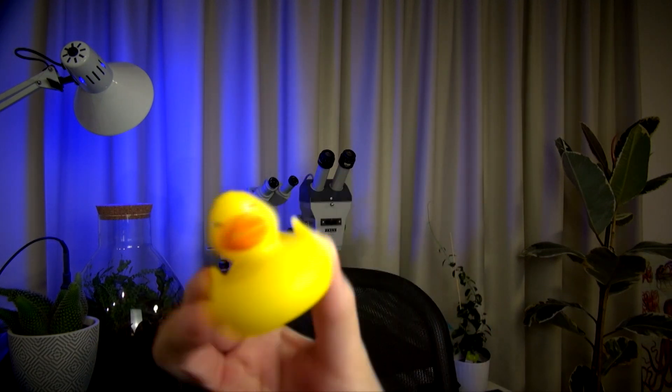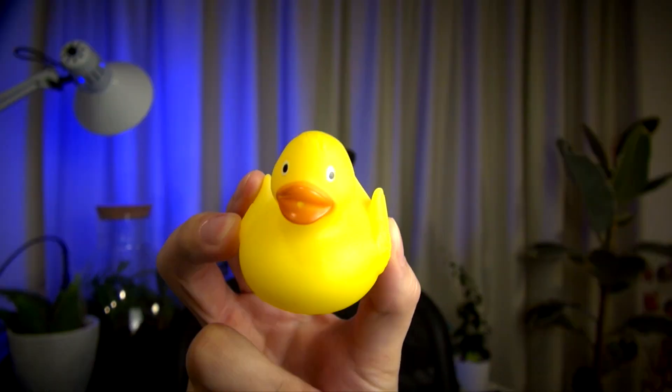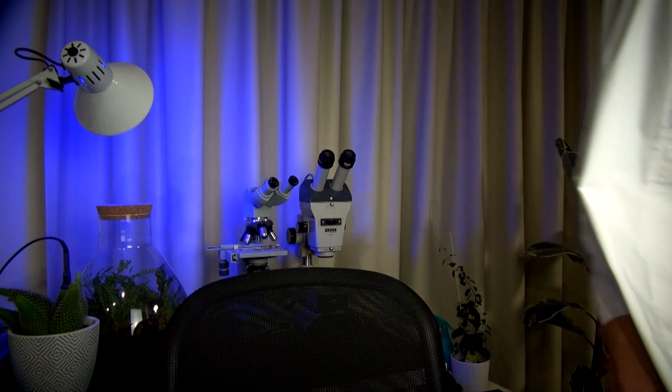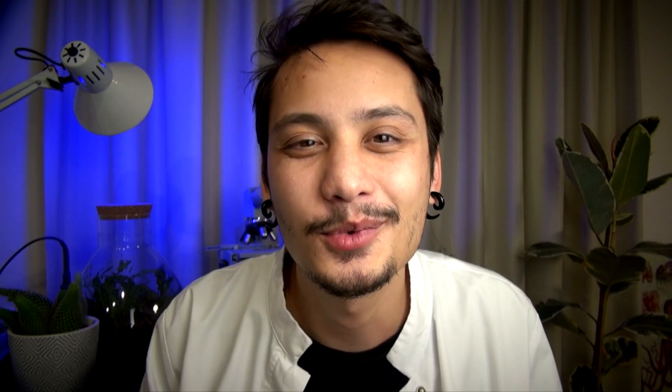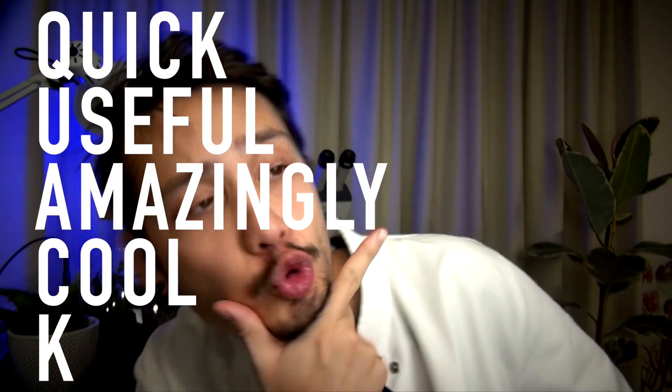Hello there! I'm Nemo. Duck! It's your Nemo. Got it? What are you doing? I'm Duck! Welcome to Quack, a new format where I will answer all your scientific questions. What does Quack stand for? Quick, useful, and amazingly cool knowledge. Let's do this.